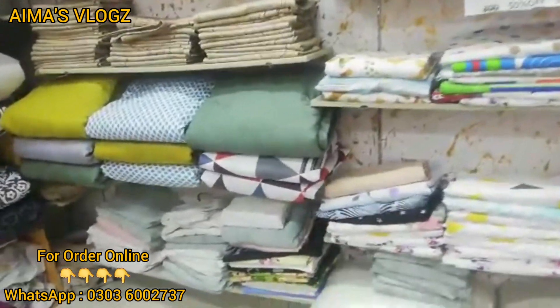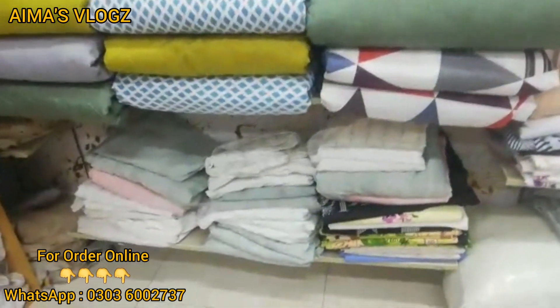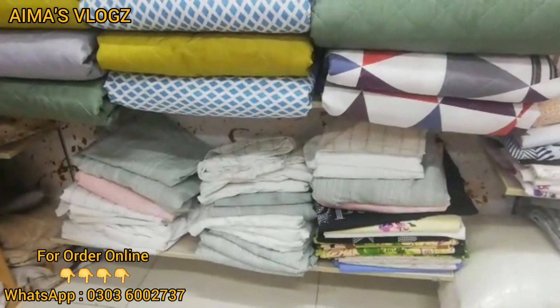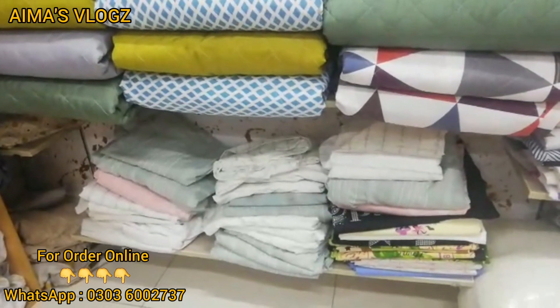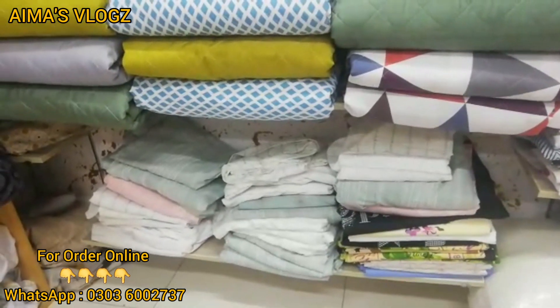We have a spring-free mattress in the range. This is an elastic fitted mattress cover. You will get it for 300. Available in king and queen sizes. Single rate is 250 and king and queen is 750, with 50% off.